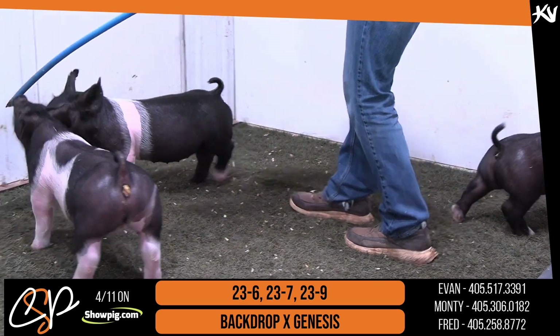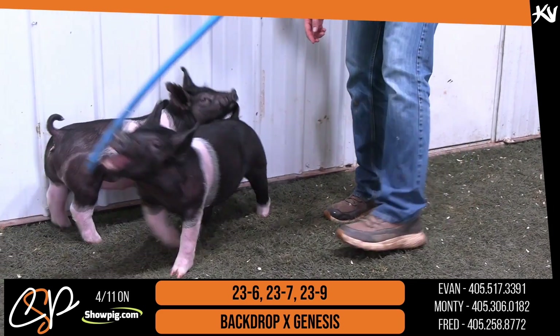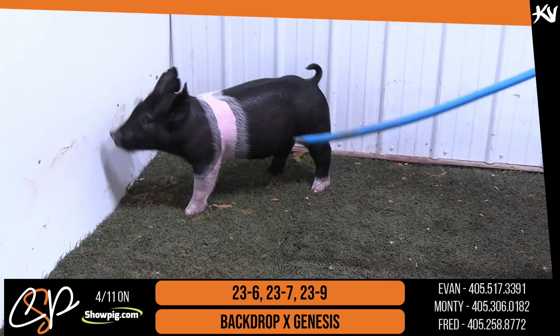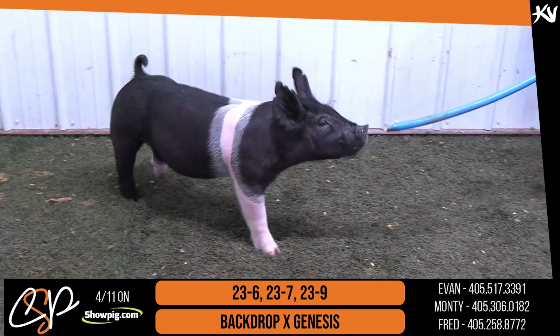I think certainly a future foundation kind of female. 23-9 is going to be the belted one there — that's just the traditional belt with the white back foot — and then 23-6 will be the one that we saw previously. But neat litter here in the 23s, excited to hear what Maverick has to say about them.